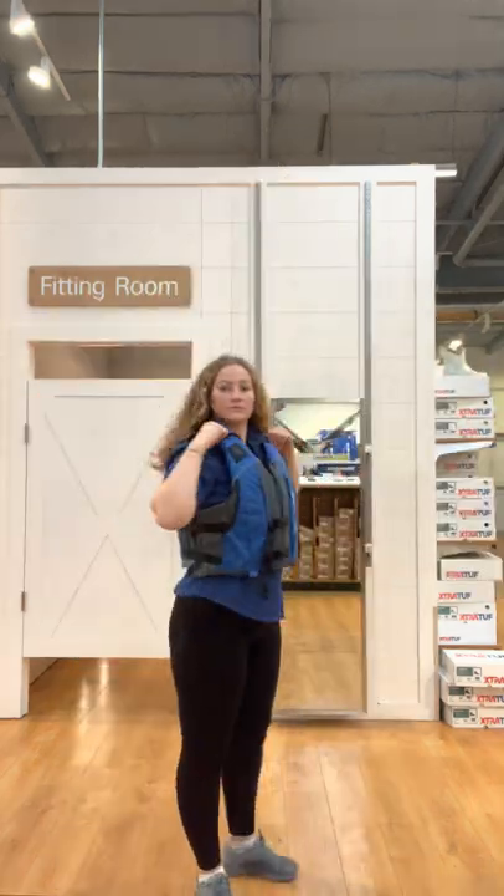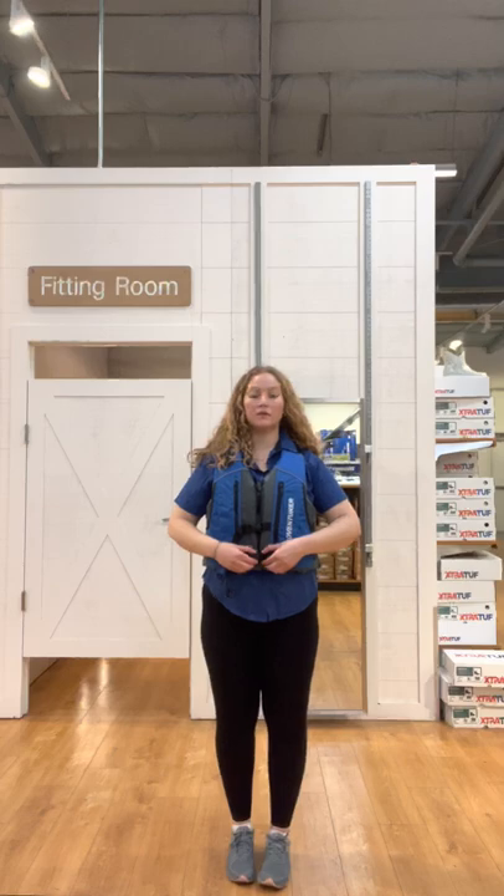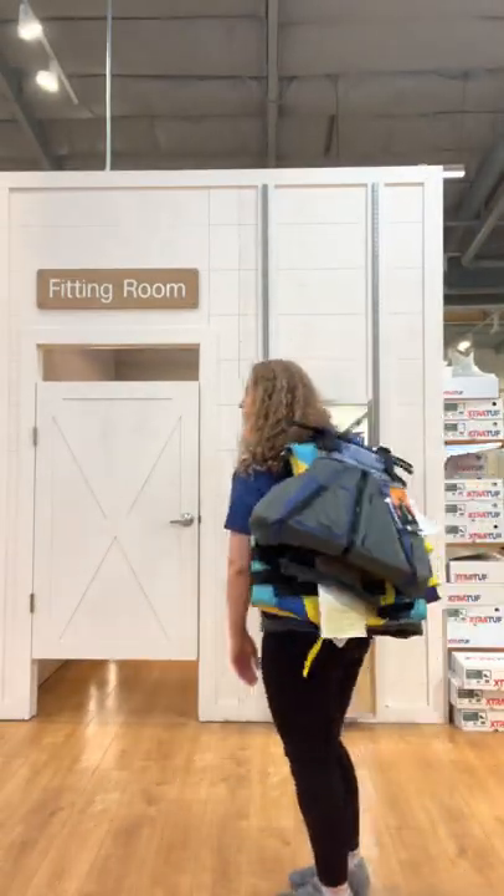Finally, the West Marine Paddle Adventurer Lifejacket, specifically designed to stay out of the way while you paddle, yet still keeping you safe. Grab the right one for your activity and enjoy your next trip on the water safely.